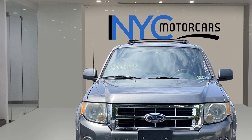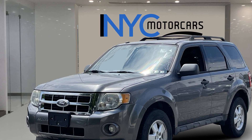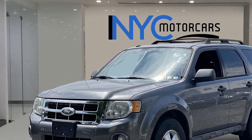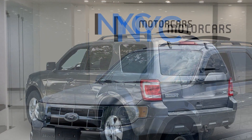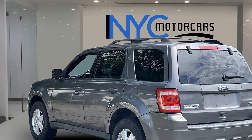Satellite radio, four-wheel drive, tinted windows, power driver seat, pass-through rear seat, power outlet, keyless entry, front bucket seats, steering wheel audio controls, engine immobilizer.